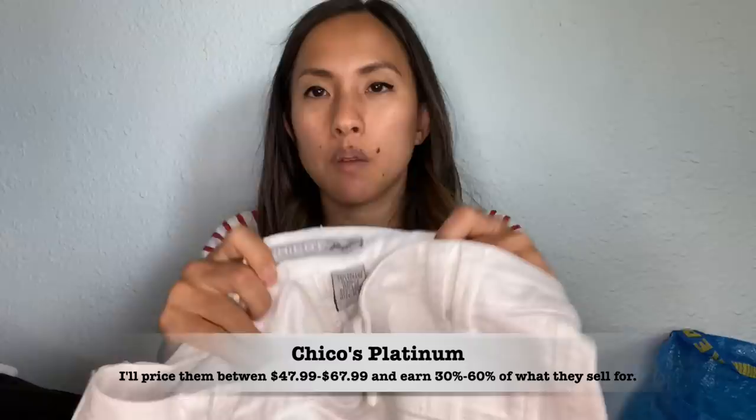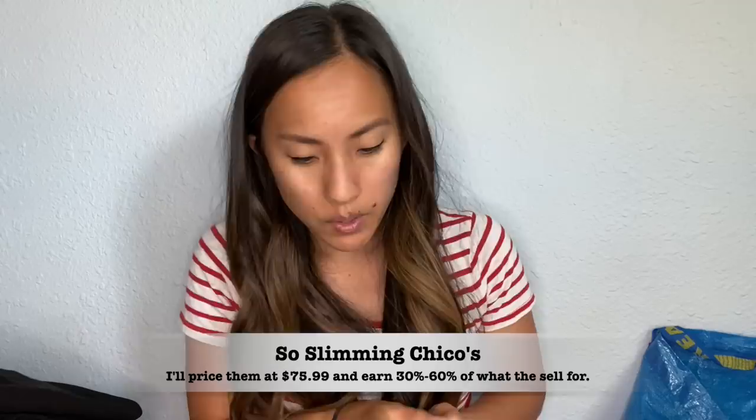This is a pair of white cropped jeans — Chico's Platinum size 0.5. This place had so much Chico's. I paid an average price of 80 cents per item, so even if I make ten dollars off of it, it's still well worth my time. And here's another pair of Chico's — 'So Slimming' size 0.5 — these are more of a dress pant. They're very stretchy and longer than the capris, really appropriate for work or a casual outing.